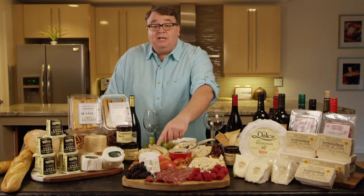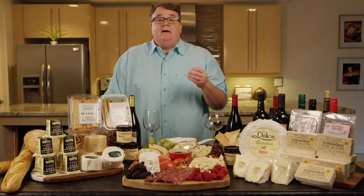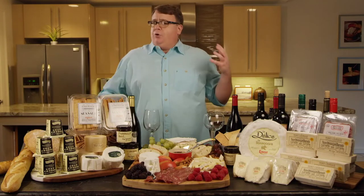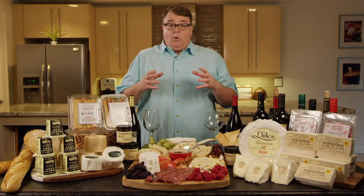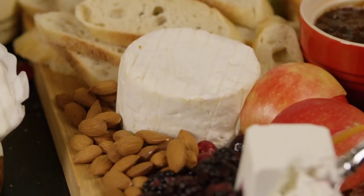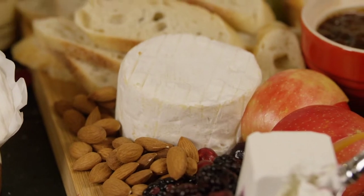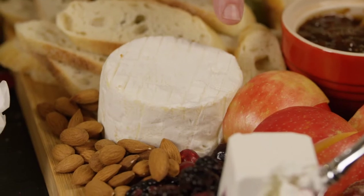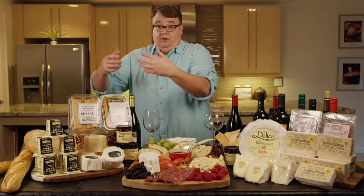This next cheese is called Briotte Savarin, and it is a triple crème cheese. What triple crème means is they actually add more cream to the batch of milk before they make the cheese. You may have seen a double crème cheese like fromage d'affinois — cheeses like that. This has yet another layer of cream added to it to make it really rich and buttery.